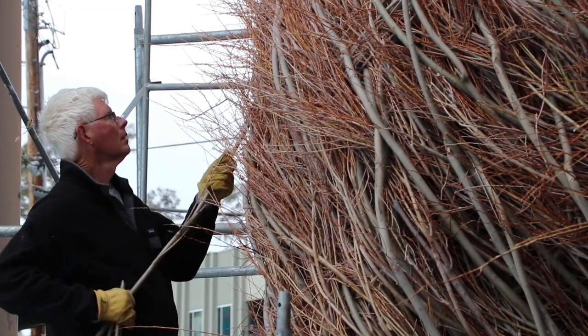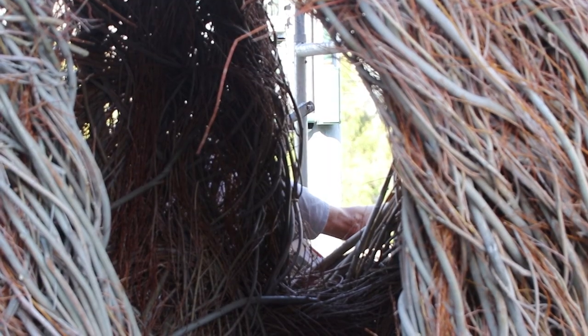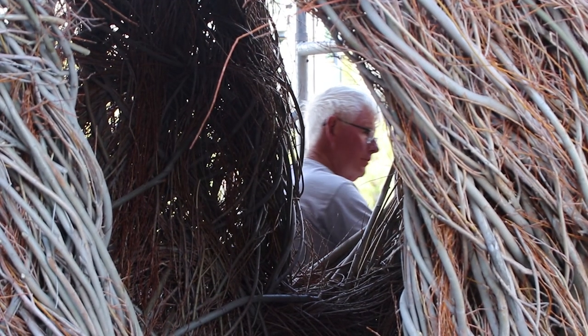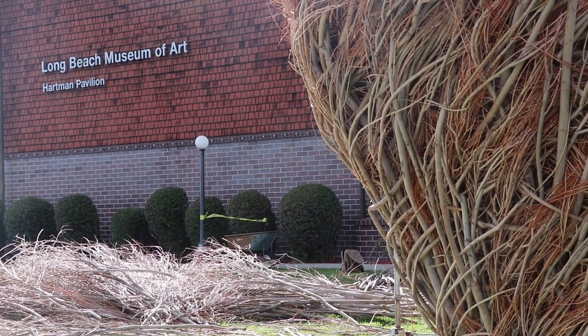We're going to call the piece 'Buddy Buddy' because we feel like these big pieces are having a real friendly feeling. We've kind of squashed everything together to enhance that friendly feeling between these things. But we also had to think about the telephone lines on this side and the walkway on that side, so we've been hampered in some ways and tried to turn those problems into assets.